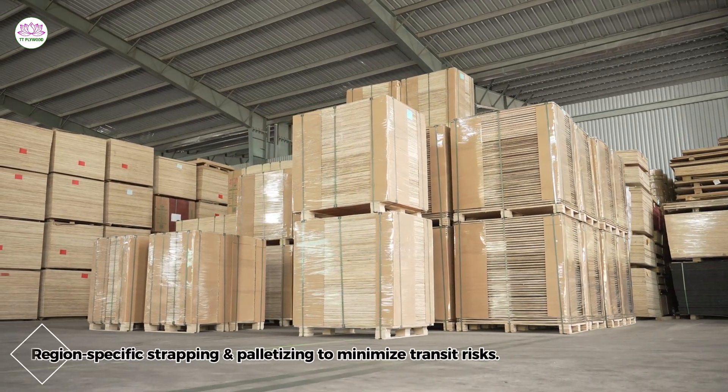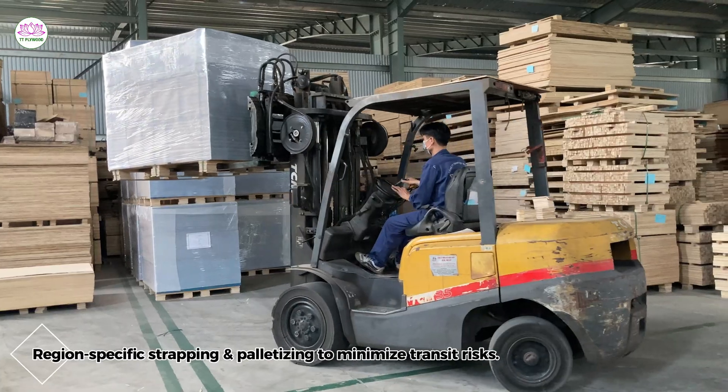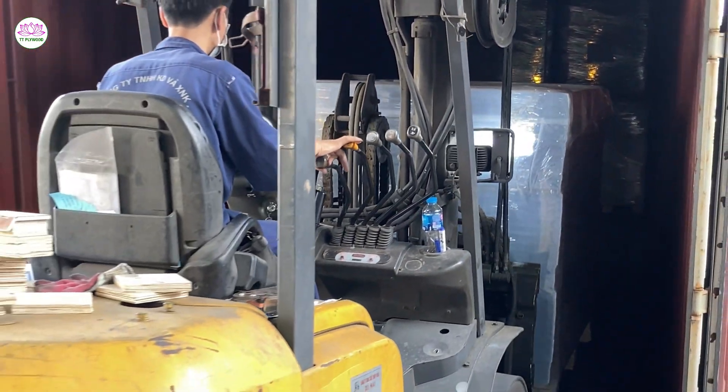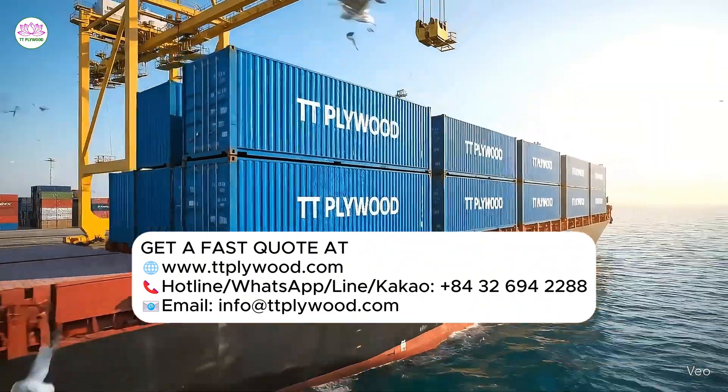Region-specific strapping and palletizing minimize transit risks. Build to your spec — get a fast quote at ttplywood.com.